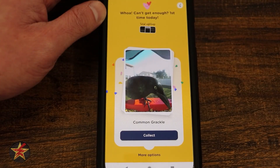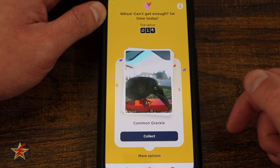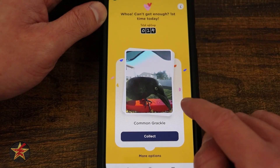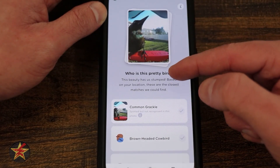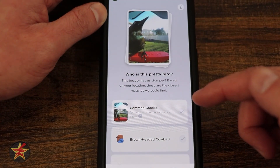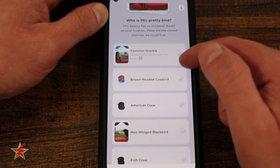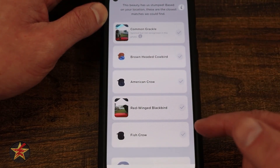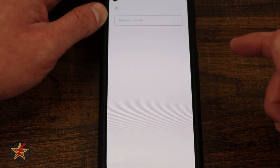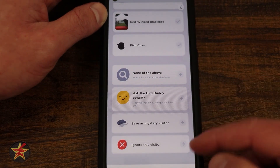We're going to open this one up right here. You get a little animation — look who we caught — total number of sightings, and it gives you an estimate as to what the bird actually is. In this case it is a common grackle. I can select collect or more options. For this bird I'm going to select collect. That will bring me into a myriad of pictures that were taken, called postcards. I can confirm it's a common grackle, or it gives me a listing of other birds it might be based on what the AI thinks. I can also come down to the bottom and say none of the above, then search for what I think the bird is, or ask a BirdBuddy expert.